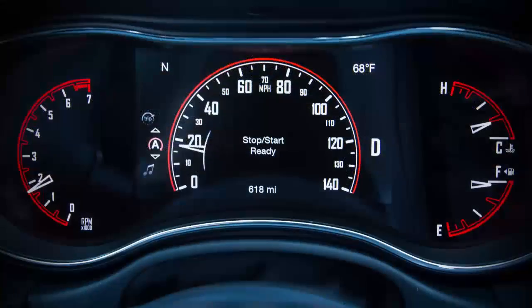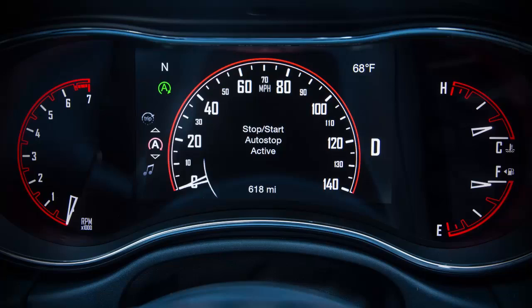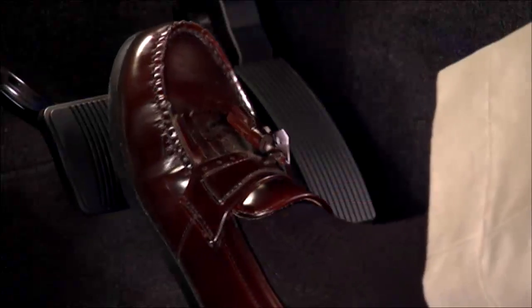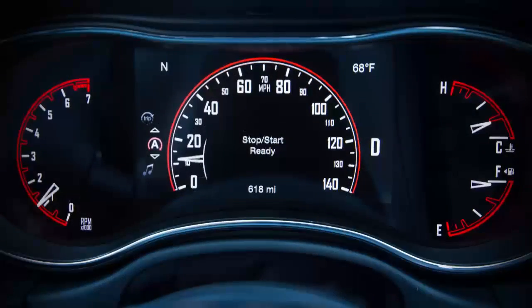This may take some getting used to because the engine will shut down, the tachometer will fall to the zero position, and the heater and air conditioning airflow may be reduced. Releasing the brake pedal or engaging the throttle pedal will automatically restart the vehicle.